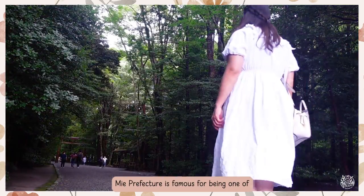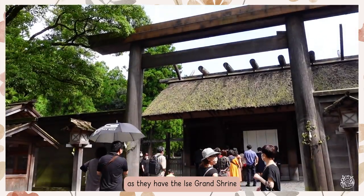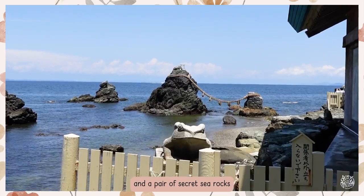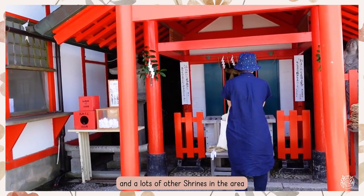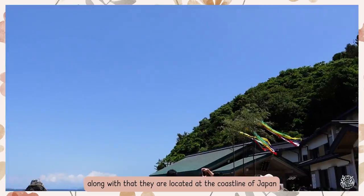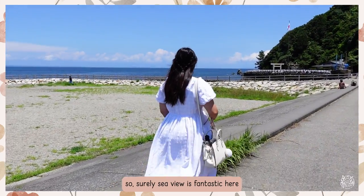Mie Prefecture is famous for being one of Japan's holiest sites, as they have the Ise Grand Shrine, a pair of sacred sea rocks, and lots of other shrines in the area. Along with that, they are located on the coastline of Japan, so surely the beach view is fantastic here.